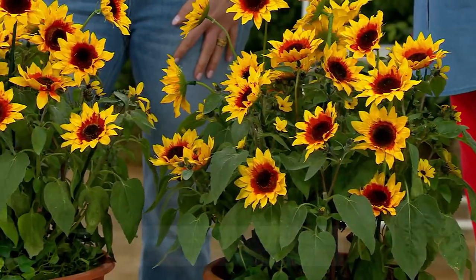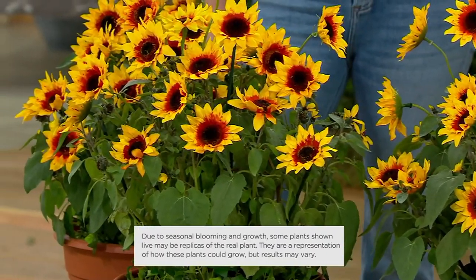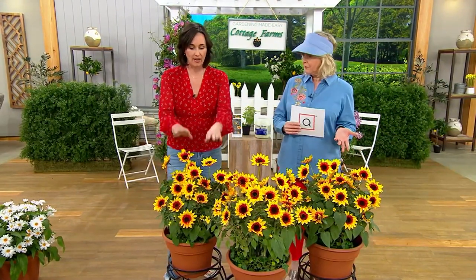These are good as cut flowers and winter hardy — they go to Zone 3, which is amazing. That would be like negative 30 degrees. So if you live in Minnesota, Wisconsin, Michigan, or North Dakota, all of you can plant these one time and they will come back year after year.